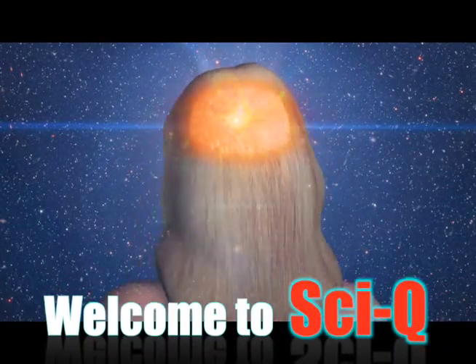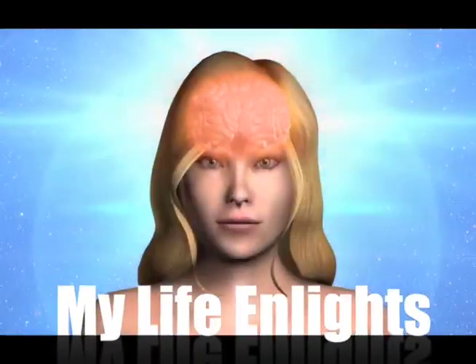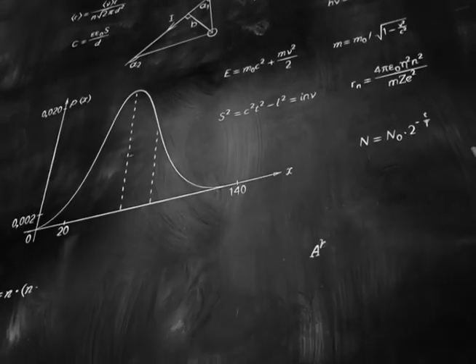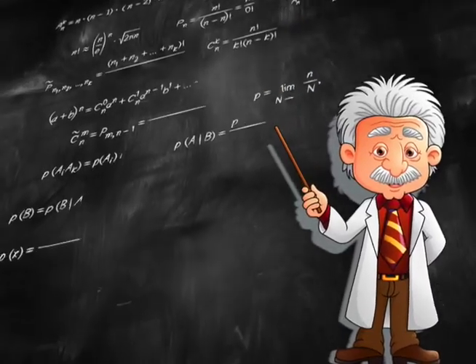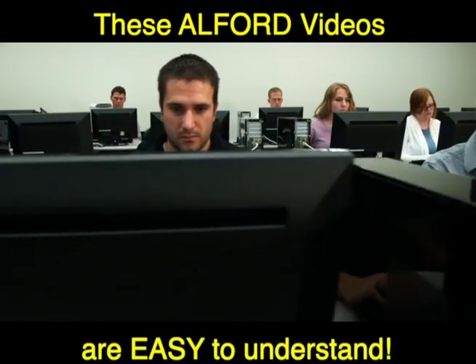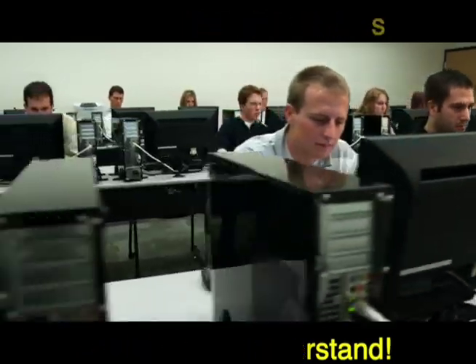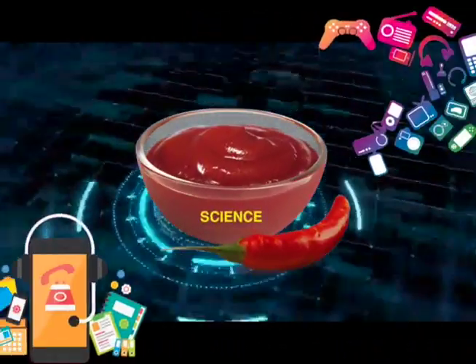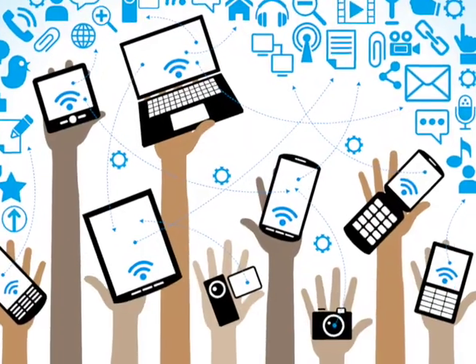Welcome to SciQ. How well do I know basic science? What is my easy science IQ? With this easy to understand video, I improved my SciQ. Science is like the spicy secret sauce that enables the tech objects that I use every day.